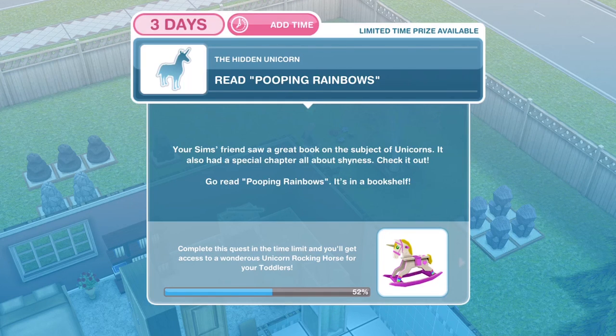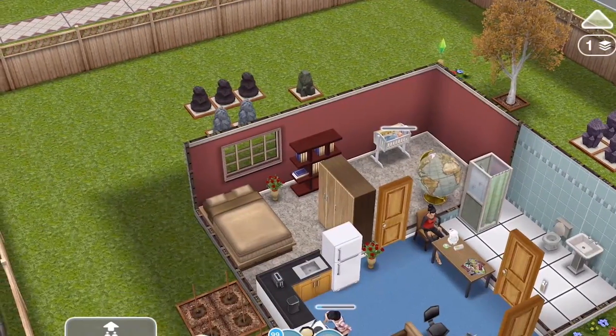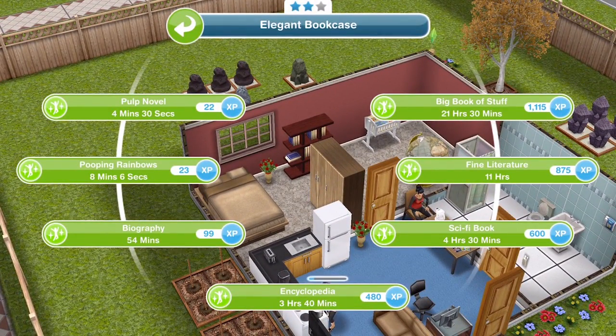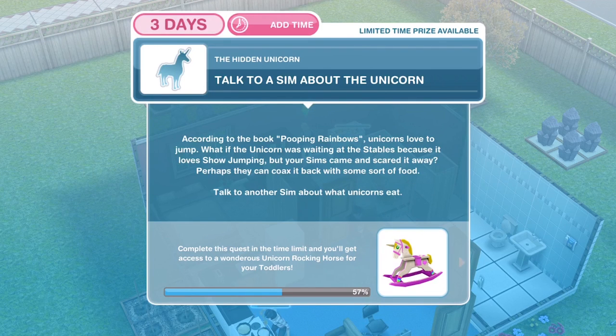The next thing you need to do is read Pooping Rainbows. Your Sim's friend saw a great book on the subject of unicorns — it also has a special chapter all about shyness. Go read Pooping Rainbows from a bookshelf. I have a two-star bookshelf here and reading Pooping Rainbows takes eight minutes and six seconds. We've read Pooping Rainbows.